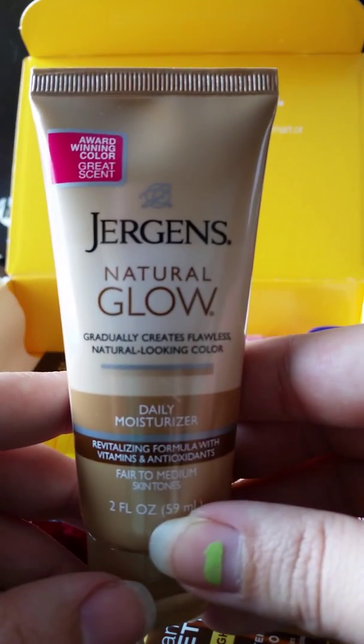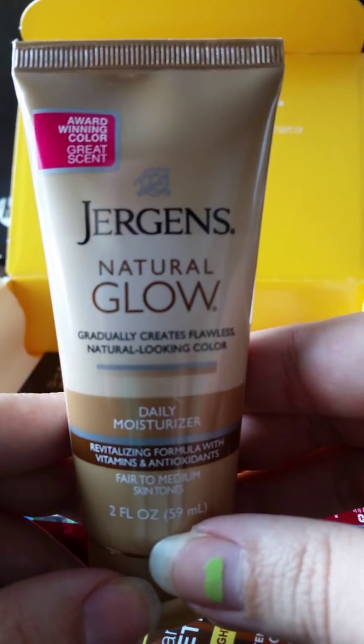Next we have Jergens Natural Glow — Flawless Natural Looking Color daily moisturizer.